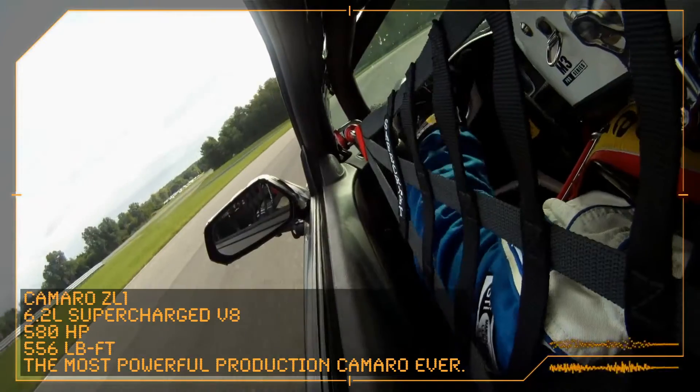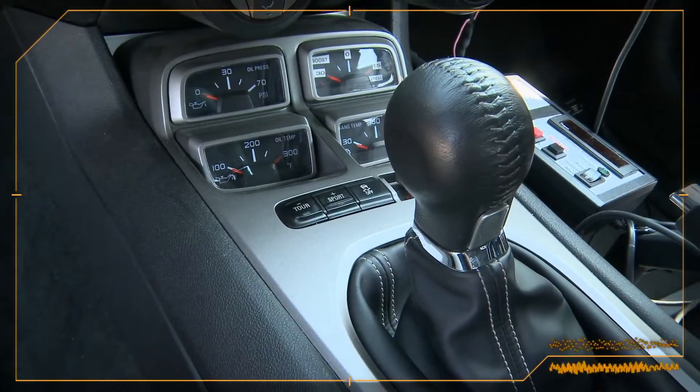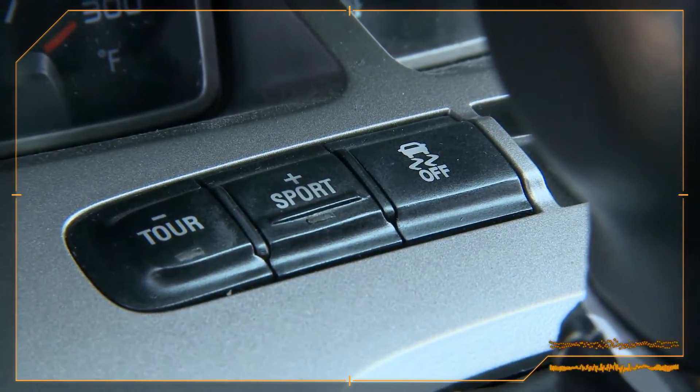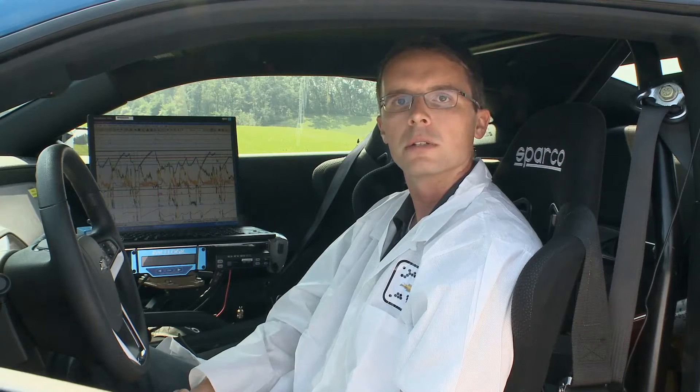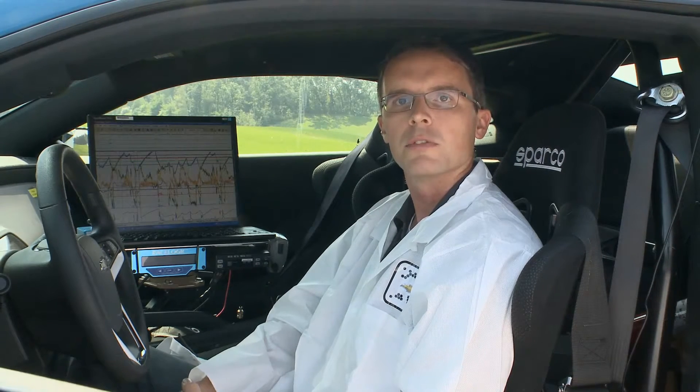This is only for performance cars — something that we would expect the customer would take to the track on a weekend event. Performance traction management is an extension of the existing traction control, stability control, and ABS systems. We've taken the hardware that's in the car and added software that is specific for the racetrack.